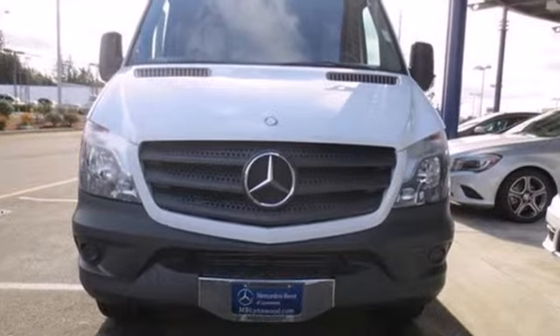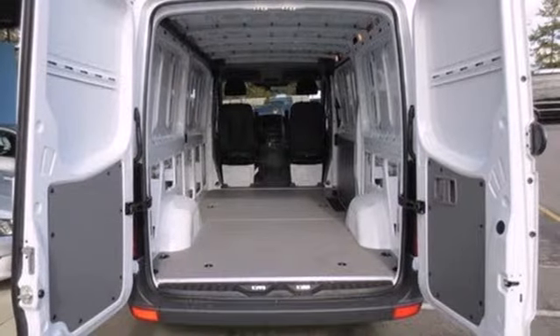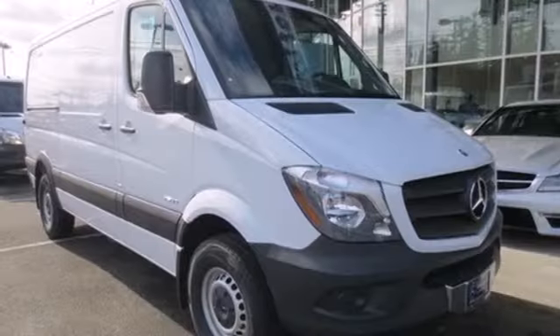Pack in cargo more easily and feel comforted knowing that it has dual front airbags, anti-lock brakes, and stability and traction control. This versatile Mercedes-Benz will give you a commanding presence on the road.